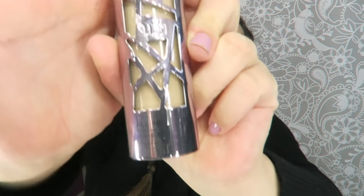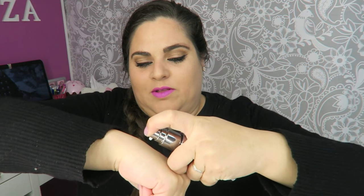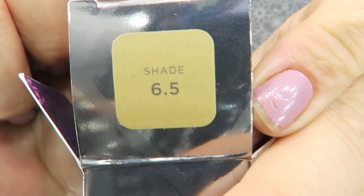Es el nuevo formato que han sacado, la All Nighter. Como bien os digo, yo me he cogido la 6.5 y espero que sea de mi tono. Hay muy poca diferencia de lo que es mi piel, o sea que hemos acertado en el tono. Yo no tengo la piel blanca re blanquía ni tampoco soy extremadamente morena. Tengo un tono normal más bien tirando para el blanco, entonces para que os sirva de referencia yo me he cogido un 6.5.